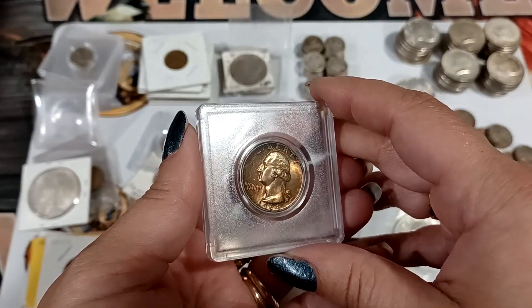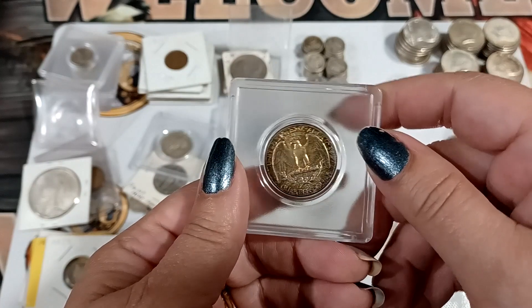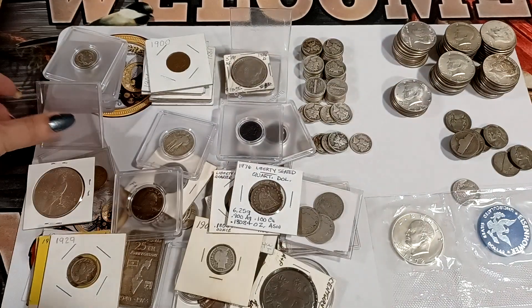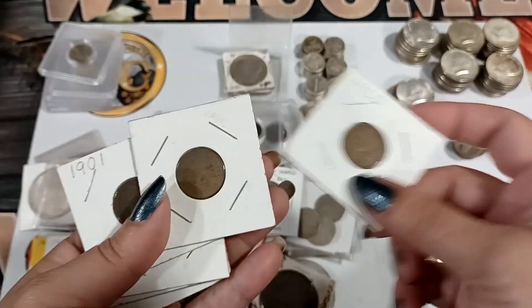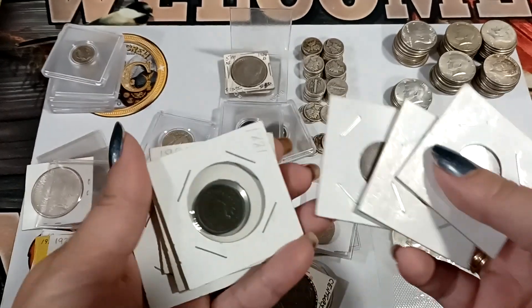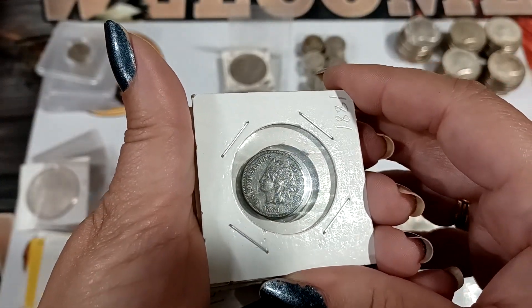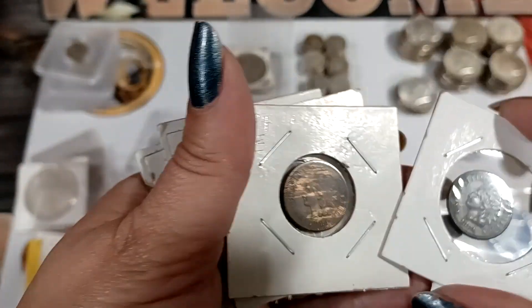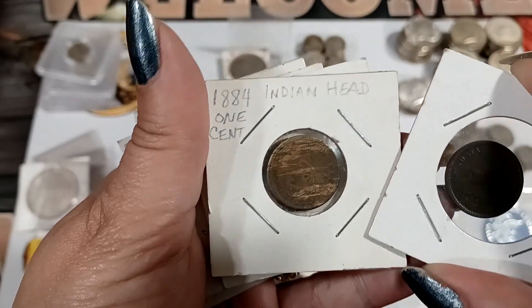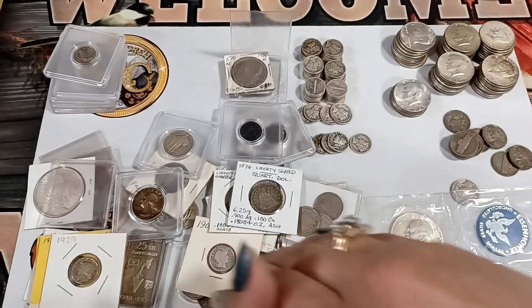Then we got a pretty one — it's just a 1964, but check out that color and that toning. Pretty, pretty, pretty! Then these are just some average circulated ones that'll be popped out and thrown in a bowl. That one might have a full Liberty, so it could be a good one. And there's what I guess they call a 'woody,' but it's not in great shape.